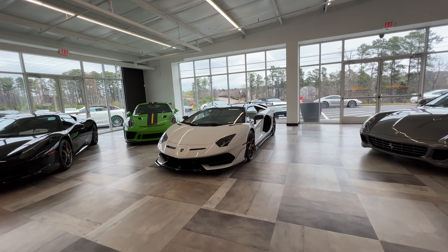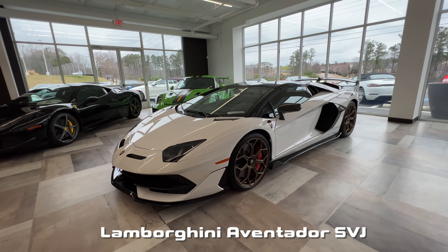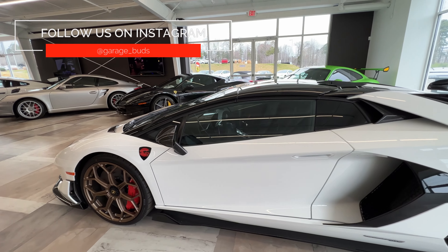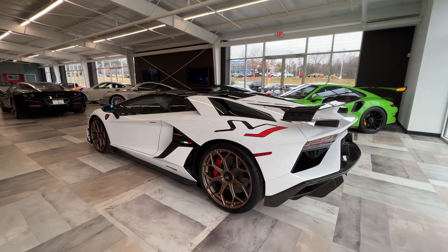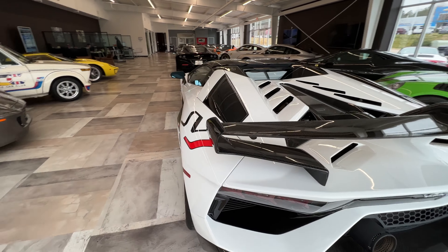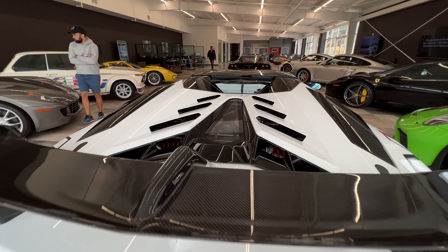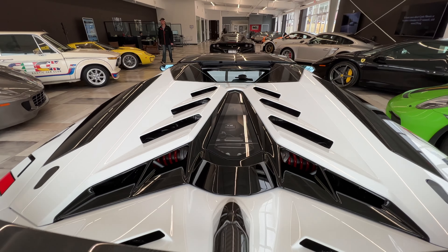Then we have an Aventador SVJ — as if the Huracan wasn't enough, look at this beauty! Same Wu-Tang Clan sticker, so I think it's the same owner. Love the bronze wheels. Incredible spec, this is quite a machine. The V12 — nothing sounds like this car. It's just insane.